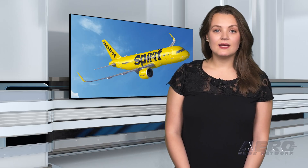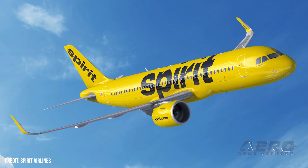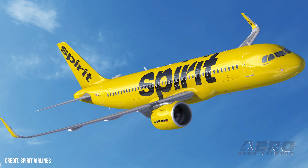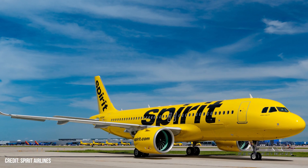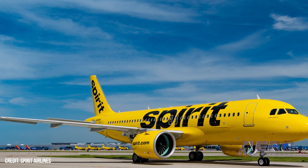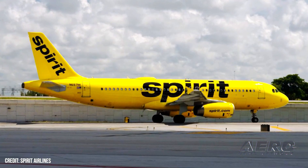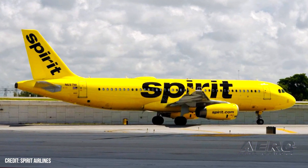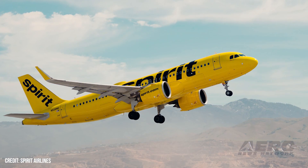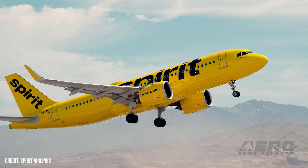Spirit Airlines cuts jobs and sells jets amid financial struggles. With financial losses looming, Spirit Airlines has announced plans to sell several jets and make significant cuts to its workforce. The carrier has already finalized a half-billion-dollar sale with GA Telesis and aims to start job cuts in early 2025. On October 24th, Spirit published a regulatory filing identifying nearly $80 million in potential cost reductions, with most stemming from a reduction in workforce. Spirit has yet to explain how many employees will be affected or from what roles.